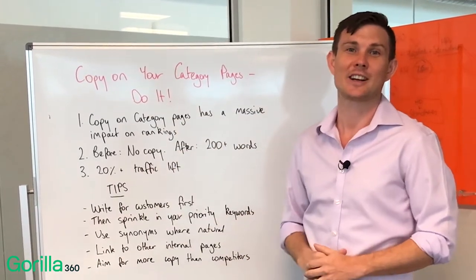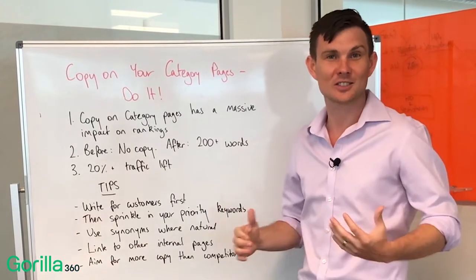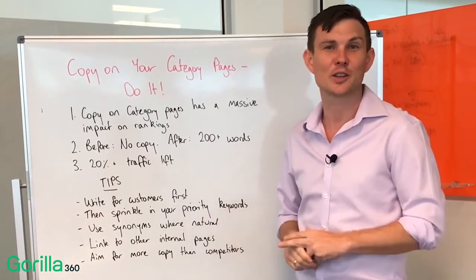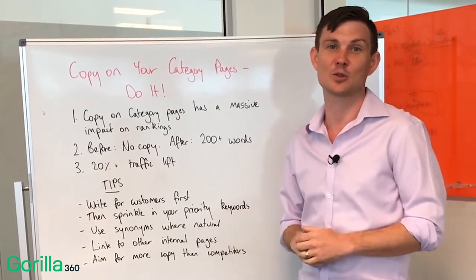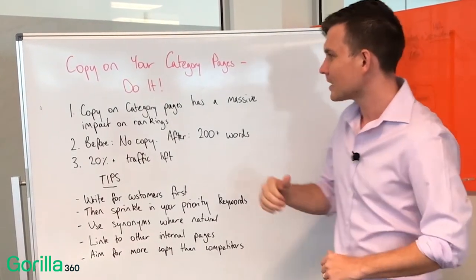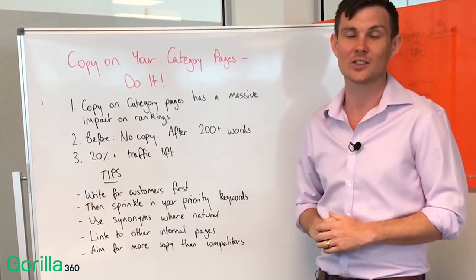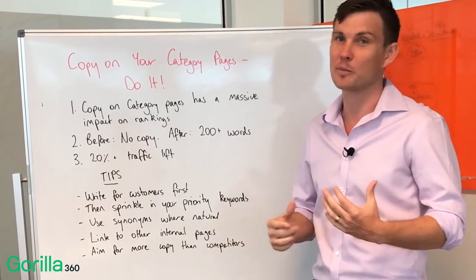You should just do it — don't even think about it, just do it. This is one of the areas where we constantly see e-commerce websites ignoring something really, really important and a really easy way for you to outrank competitors or get an edge on competitors that you're competing with. Category page copy has a really strong impact on Google rankings, so we really encourage all of our clients to do it or help them where they need it.